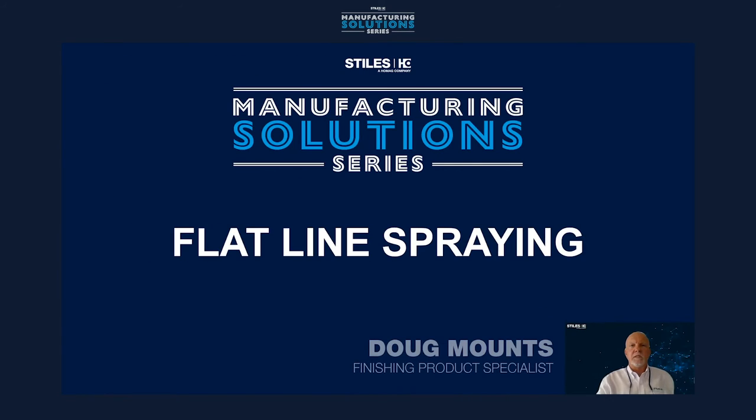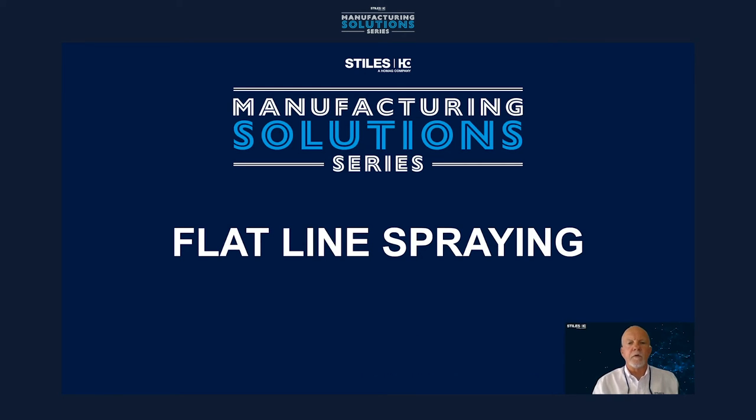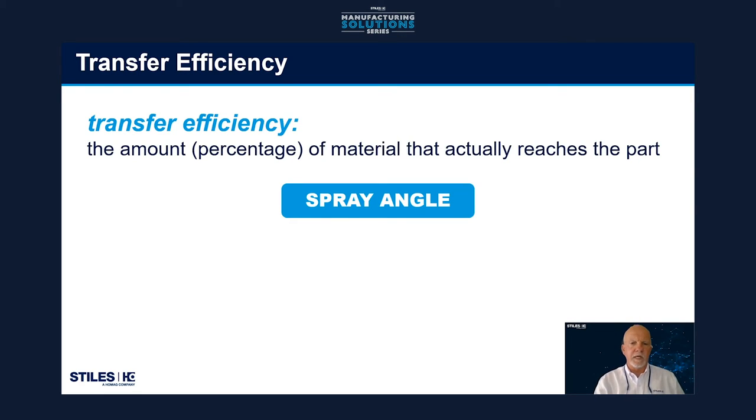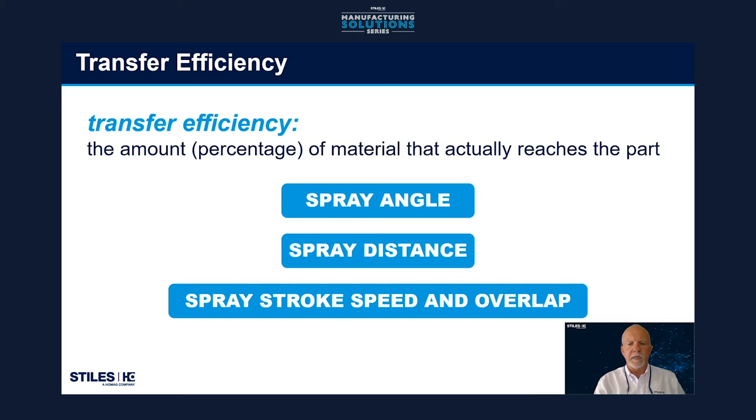Let's go to finishing specialist Doug Mounts for more on flat-line spraying. Let's look a little deeper into flat-line spraying and what are some of the causes for problems with hand spraying. First, I want to talk about transfer efficiency — the amount of material that's reaching the part. As you're spraying, if you have a 50% transfer efficiency, that means 50% of the material you're spraying is reaching the part and the other 50% is waste or overspray. Spray angle can affect your transfer efficiency if you don't have the right spray angle. The distance from the part, the stroke speed, and the overlap all play a big part.